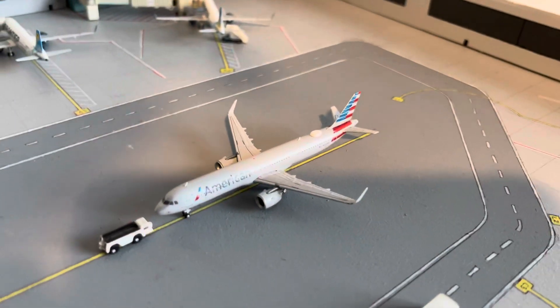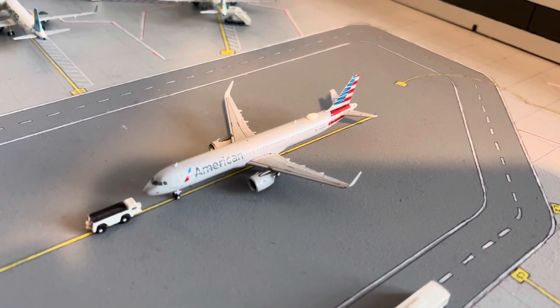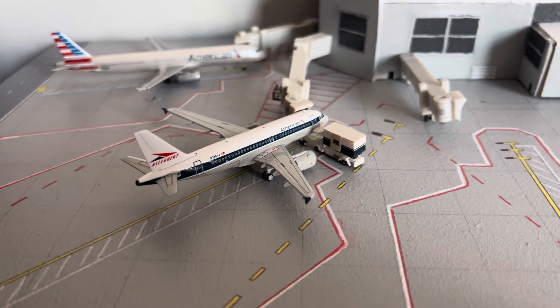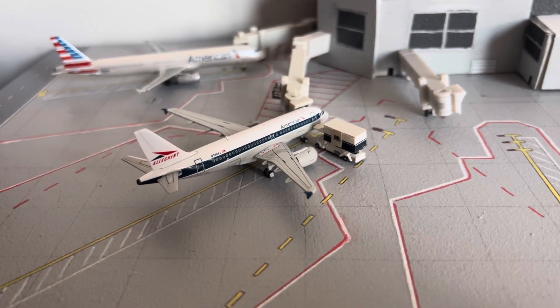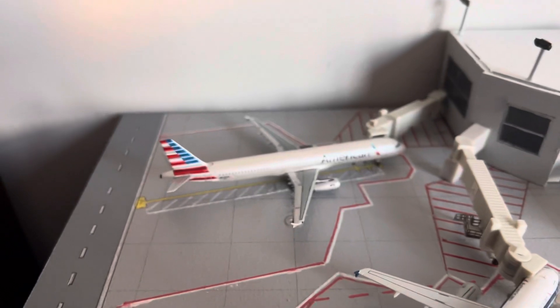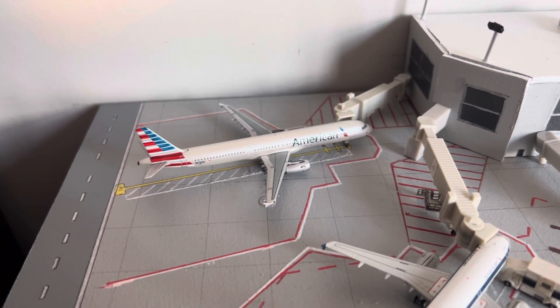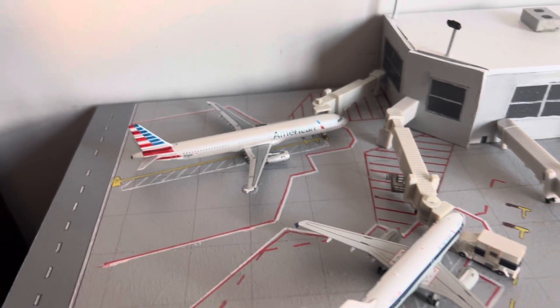Here we have an American Airlines A321 Neo pushing out for a flight to Phoenix. American Airlines A319 in the Allegheny Retro livery heading up to Philadelphia. And then an American Airlines A321 with the wingfence and IAE engines heading to Charlotte.